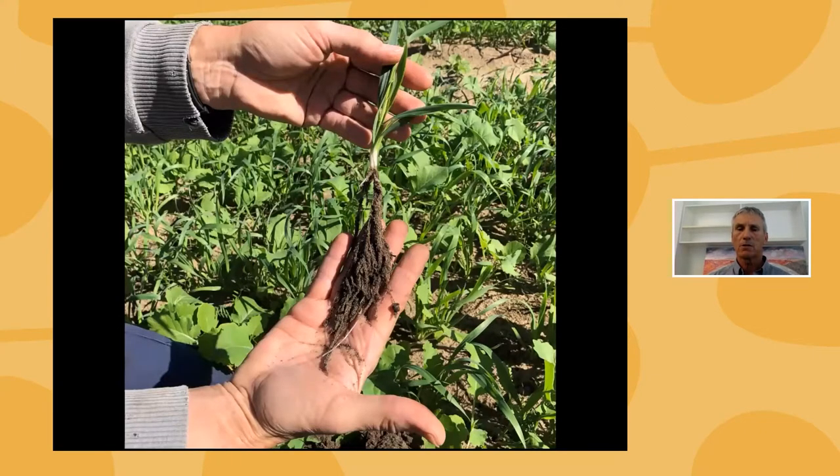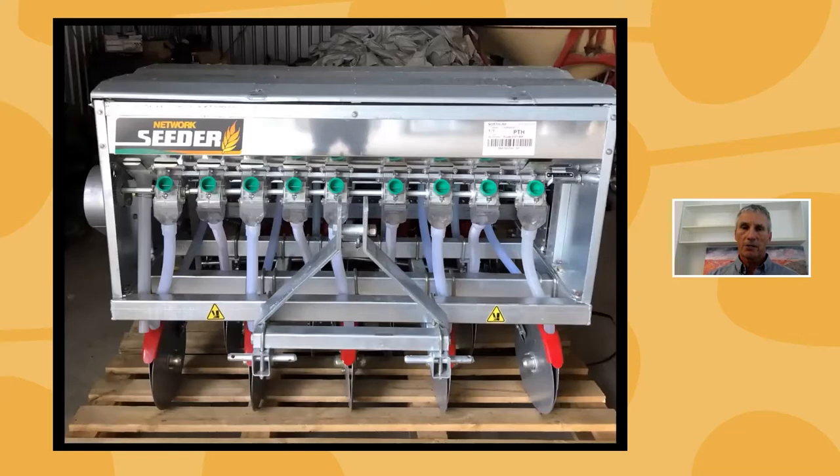Oats are included in our cover crop mix — they're great scavengers, really good at picking up nutrition that may still be present after the pumpkins. One of our challenges, thinking back to those five principles, is about reducing cultivation and not disturbing the soil. Last year we invested in a small disc seeder — a double disc opening seeder — and we use that to put our cover crop in. It eliminates at least one cultivation compared to the previous practice of spreading seed on top and ticking it in with the rotary hoe.